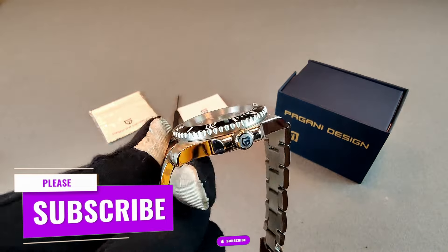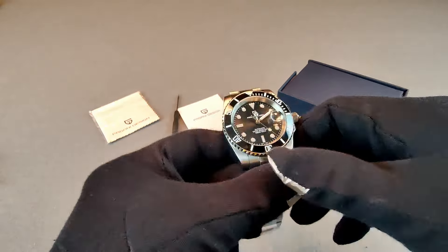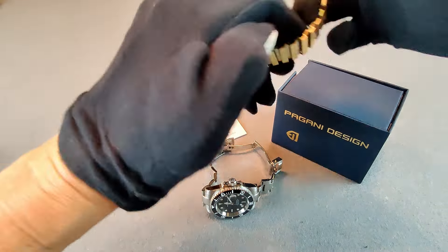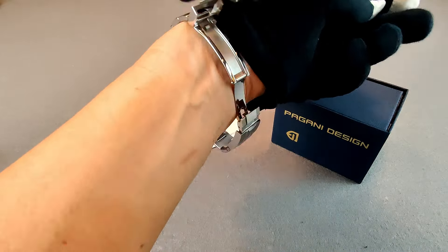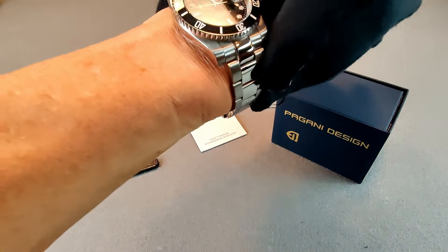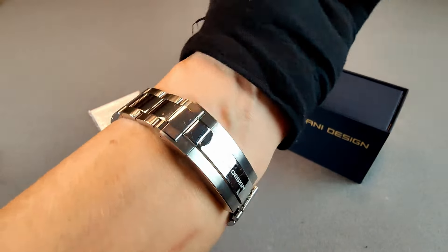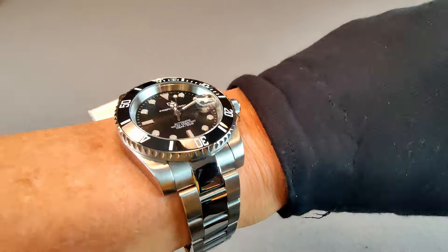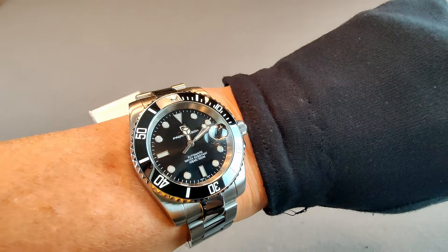How does it stack up against the Rolex Submariner? Obviously with the Rolex being over ten thousand dollars and this being a hundred-dollar watch, there's going to be a huge gap in quality. The Rolex movement is the 3135, introduced in 1988; it is COSC certified, giving at least minus 4 to plus 6 seconds per day — some people report as little as one second per day. The Rolex beats at 28,800 vibrations per hour, giving a smoother sweep than the Pagani Design at 21,600.